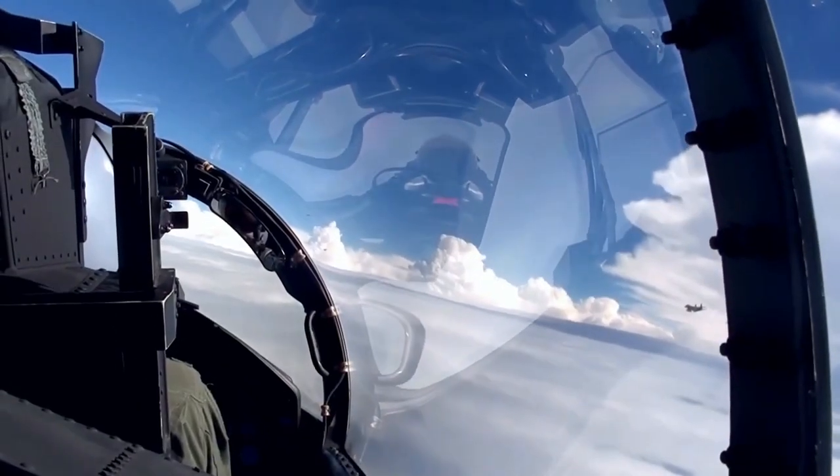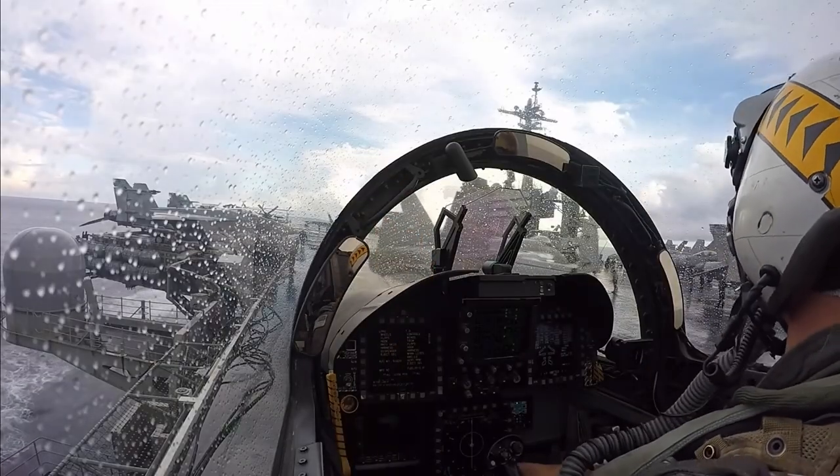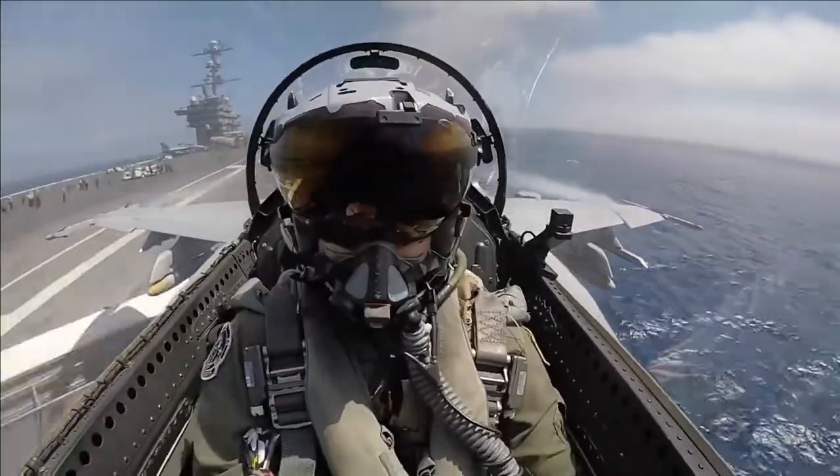Welcome to Get Around How. In this video, we'll be exploring the closed cockpits of fighter jets and explaining how these transparent enclosures are designed to protect pilots from the insane conditions they encounter.